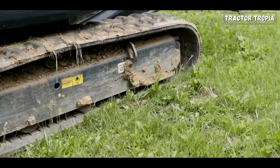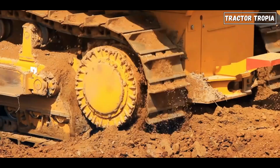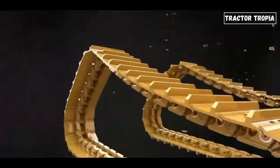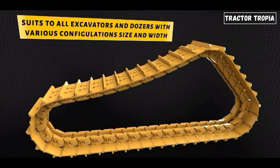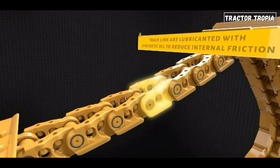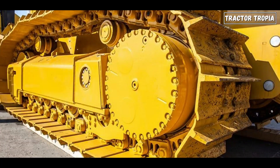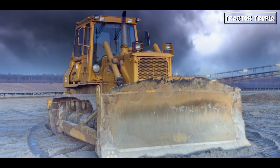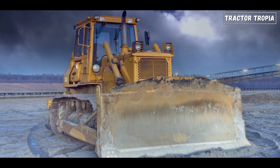Before answering why bulldozers have tracks, let's look at what tracks are, how they work, and their advantages. Bulldozer tracks, commonly known as caterpillar tracks, are a continuous band of treads or links rotating around a series of wheels. Unlike wheeled vehicles, bulldozers use tracks for movement. These tracks are typically made of steel or rubber and are fastened around the wheels of the bulldozer.